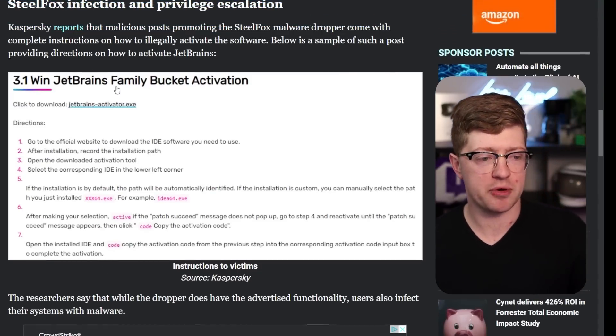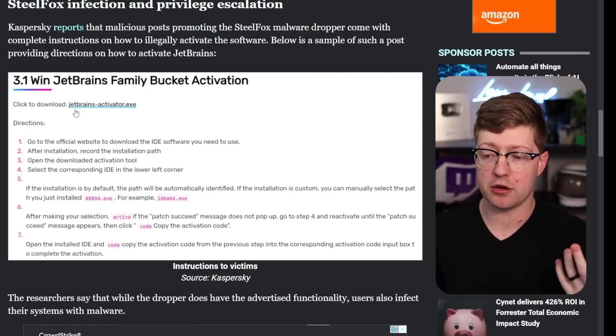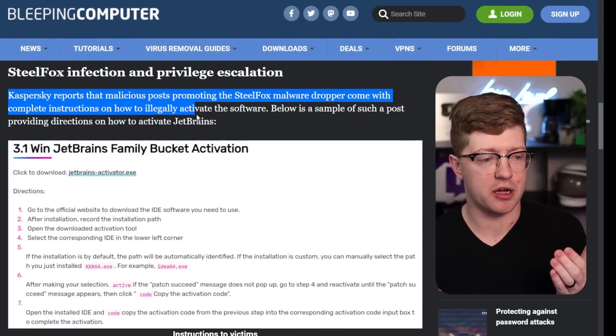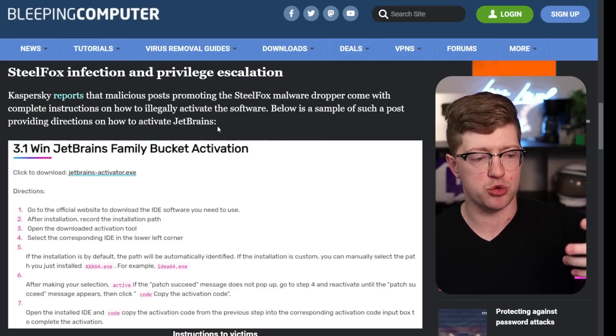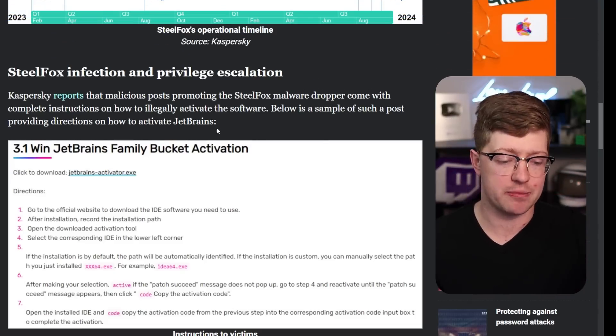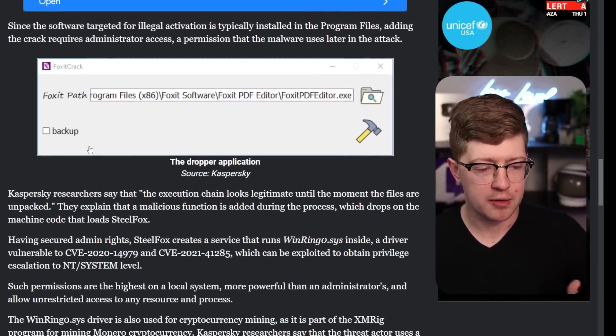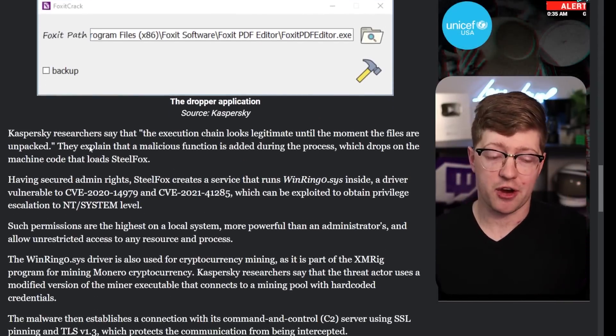This ransomware group using the SteelFox malware is masquerading their malware as a cracking tool for software like JetBrains. So if you download JetBrains Family Bucket, you can go download their jetbrainsactivator.exe. Kaspersky says they're promoting these on forums, teaching people how to activate JetBrains even though they haven't paid for it. And as a result, their malware goes ahead, cracks the software, and then also installs their malware.